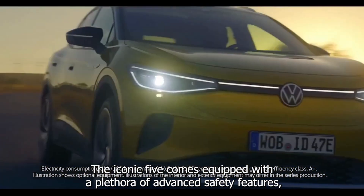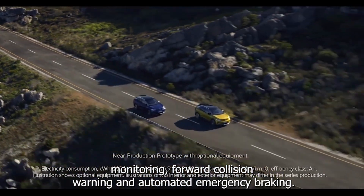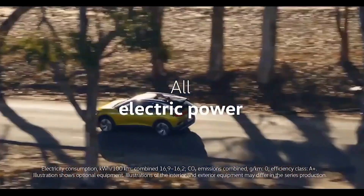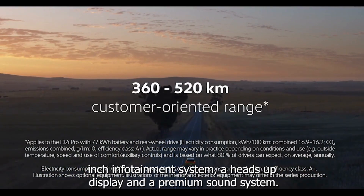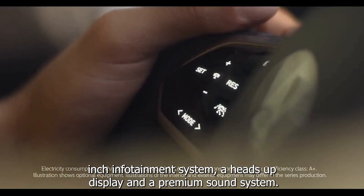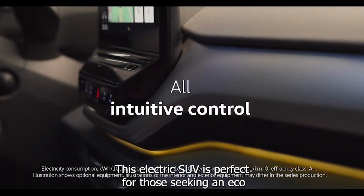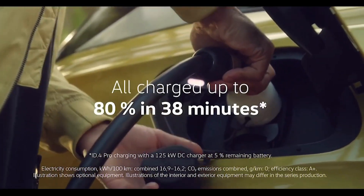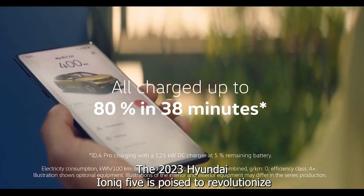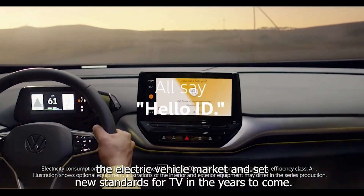The IONIQ 5 comes equipped with a plethora of advanced safety features, including blind spot monitoring, forward collision warning, and automated emergency braking. The interior is spacious and luxurious, with a large 12.3-inch infotainment system, a heads-up display, and a premium sound system. This electric SUV is perfect for those seeking an eco-friendly and high-performance vehicle without sacrificing style and comfort. The 2023 Hyundai IONIQ 5 is poised to revolutionize the electric vehicle market and set new standards for EVs in the years to come.